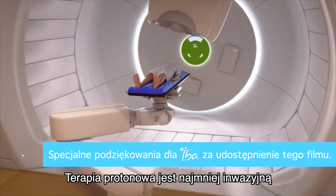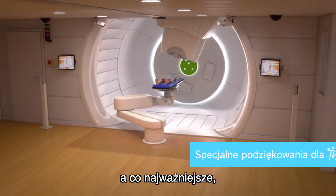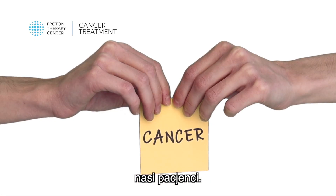Proton therapy is the most gentle method of treating cancer. The Proton Therapy Center's results, experience, and most importantly, our patients speak for us.